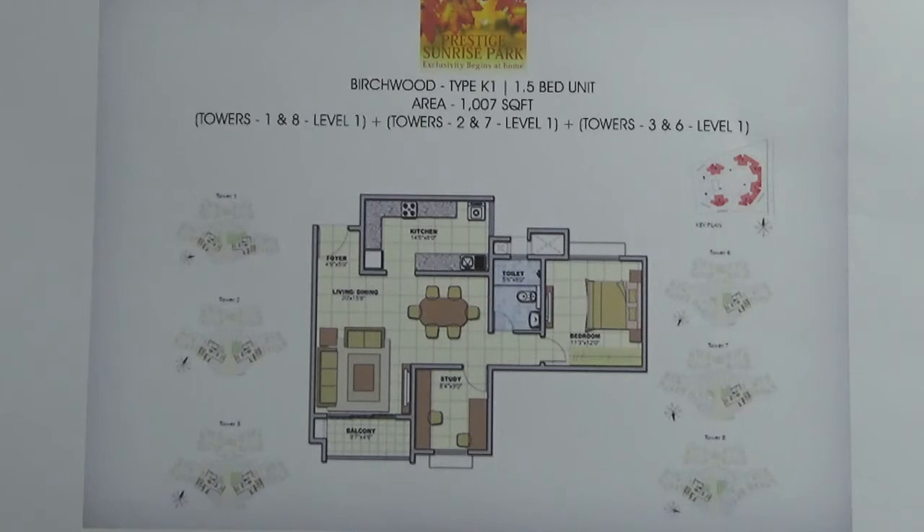It will come with one car parking, and the carpet area of this 1.5 BHK is 72%. This unit has one common wall, attached to one side of the living area and balcony.